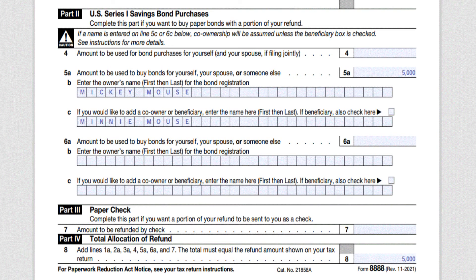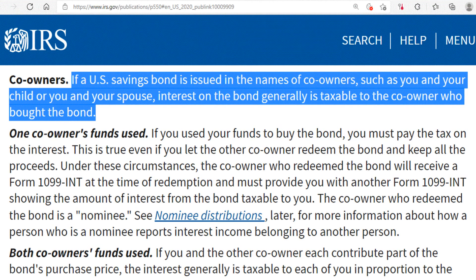There are two ways to buy iBonds for a child: paper bonds and electronic bonds. As an adult, you can buy a paper Series I bond for a minor through the tax-time bond program using proceeds from your federal tax return. To buy iBonds with your tax refund, use IRS Form 8888. In block 5B, enter the child's name. If you'd like to be a co-owner, put your name in block 5C. For a second child, use block 6B and block 6C for a co-owner. Keep in mind that for co-owner accounts where the child is the primary owner and the parent is the secondary owner, the person who purchased it is responsible for paying taxes — per the IRS, interest on a co-owned bond is generally taxable to the co-owner who bought it.